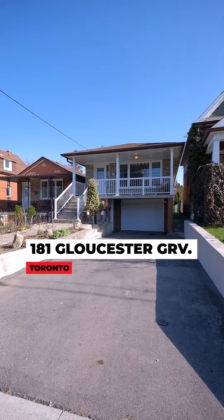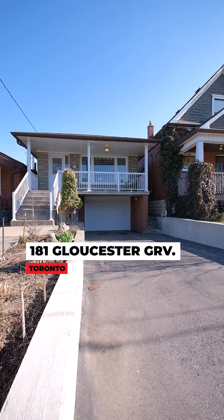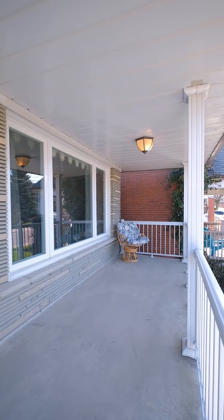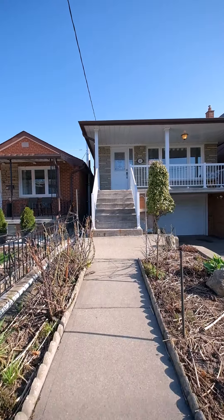This home has been in the family for years and they have maintained this house so well. They've taken care of everything. Brand new windows. It's a solid, solid, solid house.